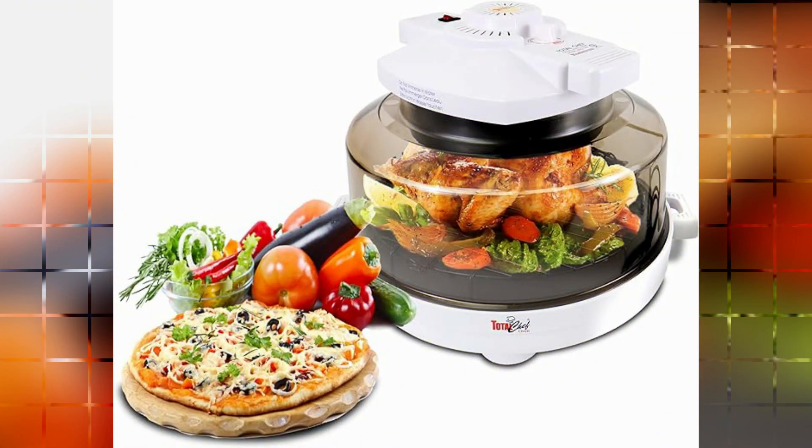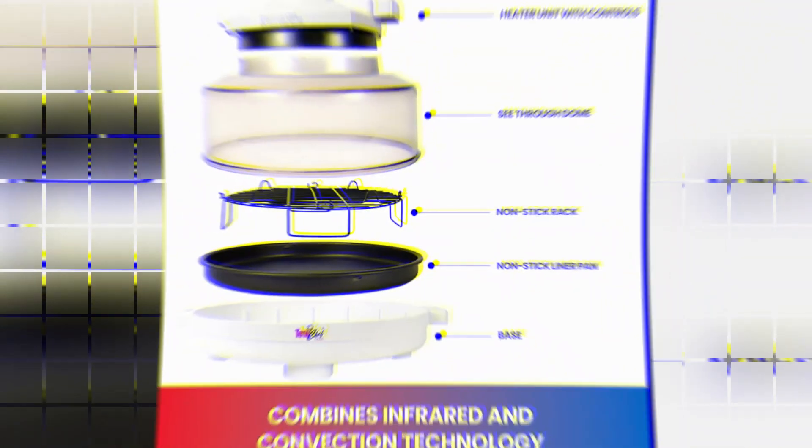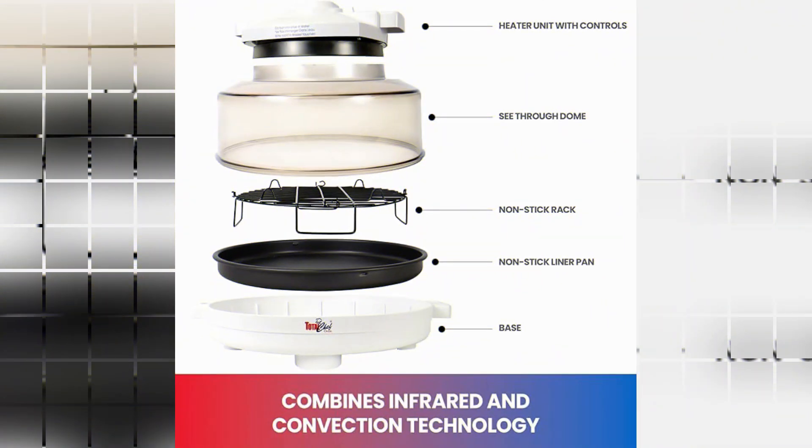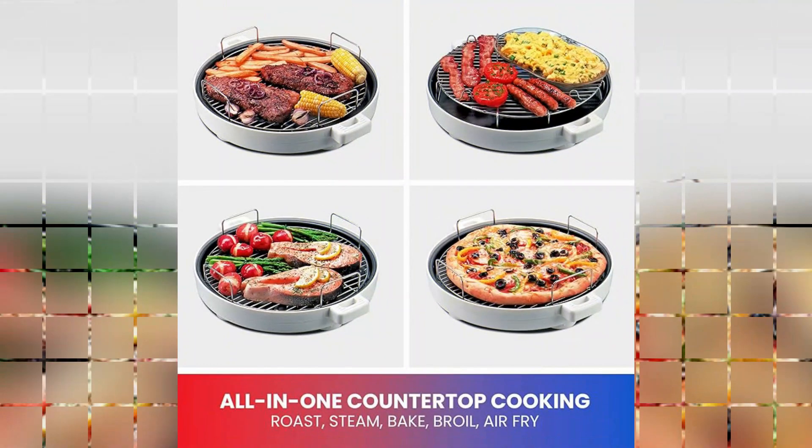Total Chef is widely recognized for producing high-quality kitchen appliances, and this countertop infrared oven lives up to their reputation. Their commitment to innovation and reliability is evident in every aspect of this product. In terms of design, the oven comes in an elegant white color, adding a touch of sophistication to any kitchen. The product dimensions, measuring 15D x 14W x 13.5H, make it compact and perfect for a countertop, ensuring that it does not take up excessive space.